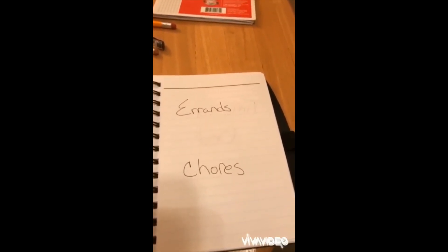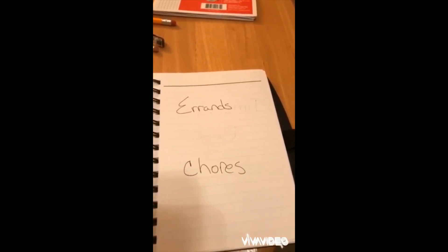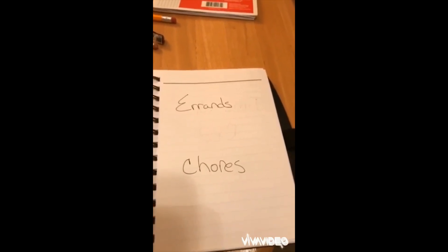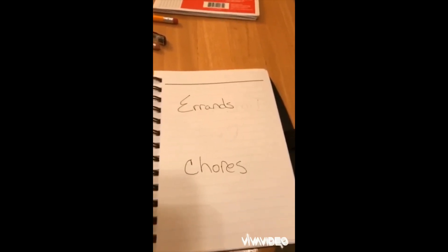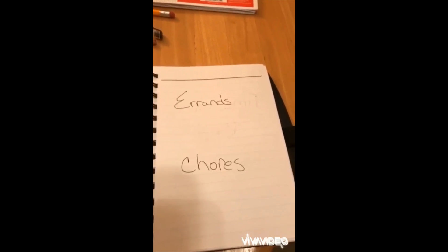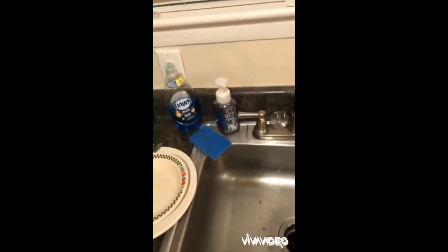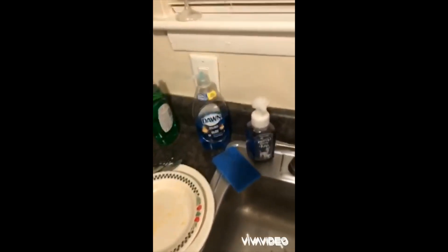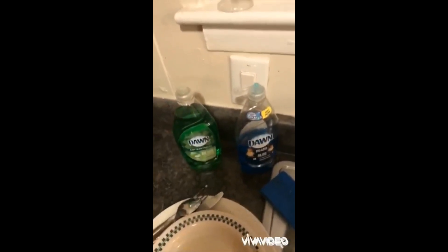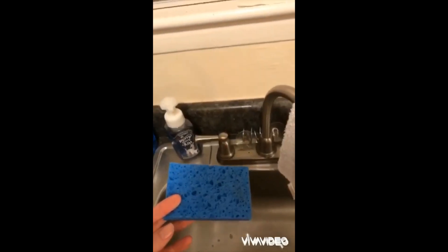Chores are so individualized to your home. But again, you can always give them the option of what order to do their chores in. Do you want to put away your clothes first, or do you want to clean the dishes first? Do you want to clean up your table or do you want to clean up the floor first? I've even gone so far as to give a choice like: do you want to use the blue dish soap or the green dish soap? Do you want to wash with the washcloth or with a sponge?